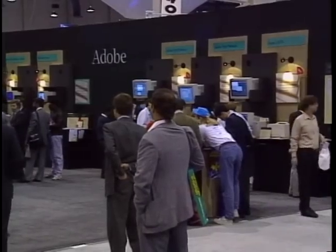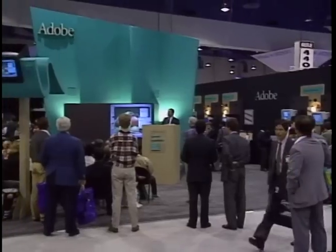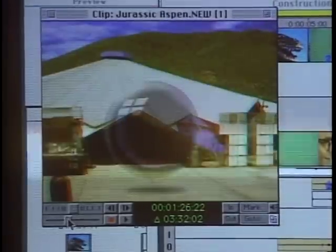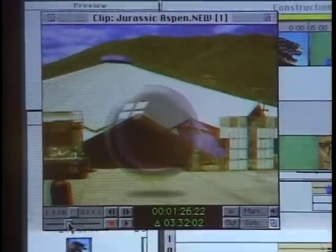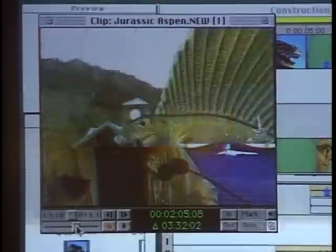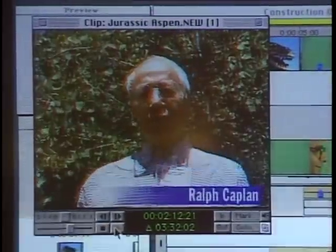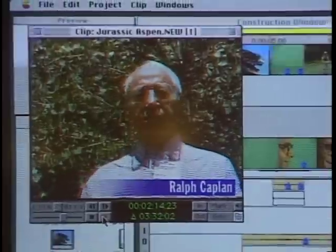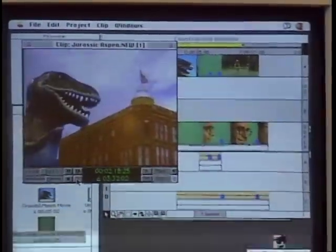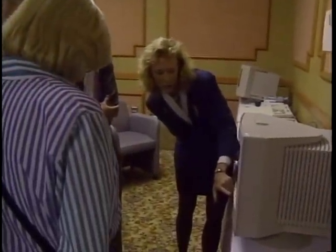Adobe was demonstrating Premiere 2.0, which lets you edit QuickTime videos on the Macintosh with sophisticated digital effects. With Premiere, you can fly objects, use twist, zoom, and distortion effects, and you have a full menu of video transitions including page turns, spins, and 40 other ADO-type effects. Adobe Premiere also has full-featured audio capability including echo and backwards replay. There were also stand-alone video clip libraries available for video developers.